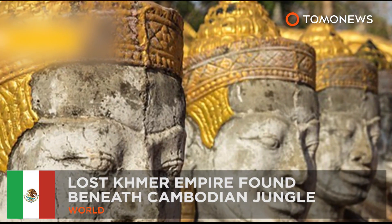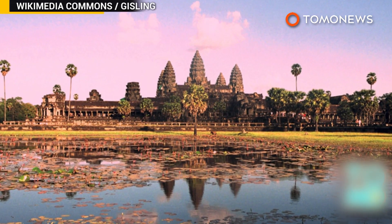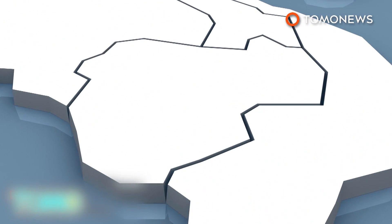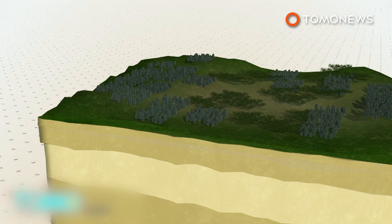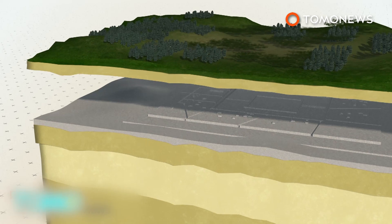Cambodia's jungle is hiding lost ancient cities. Ancient cities with complex urban landscapes have been found beneath the jungle in Cambodia by researchers using laser scanners. Archaeologists have discovered a vast network of previously undocumented medieval cities near Cambodia's Angkor Wat temple. Using LIDAR scanning technology, the researchers found multiple cities beneath the jungle that were linked by roads and canals. The cities range from 900 to 1,400 years old and would have been part of the largest empire on Earth in the 12th century.